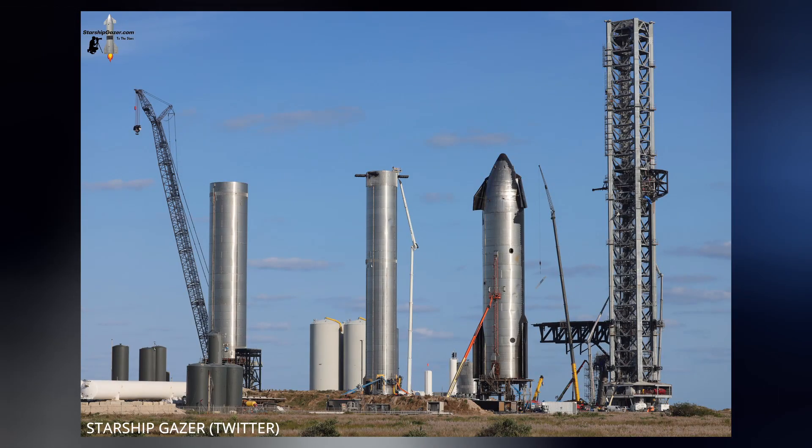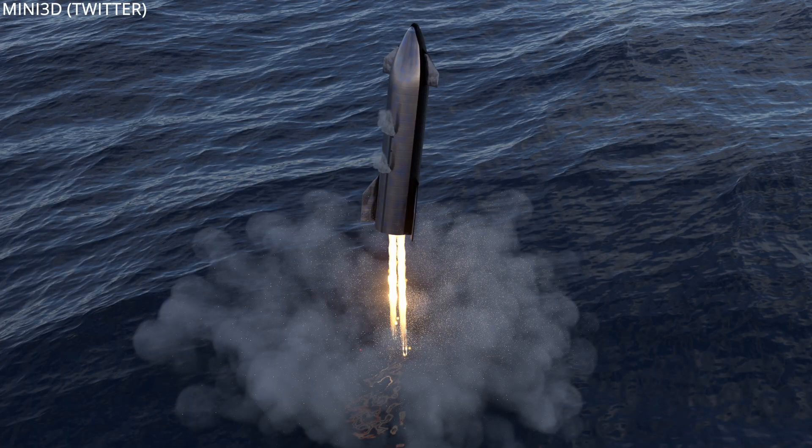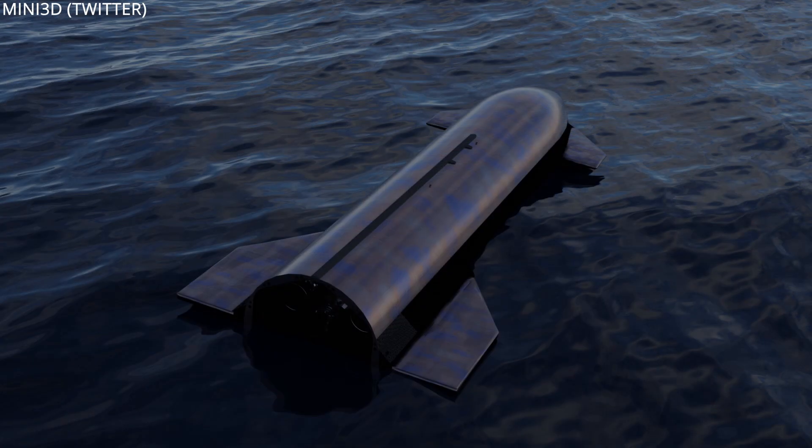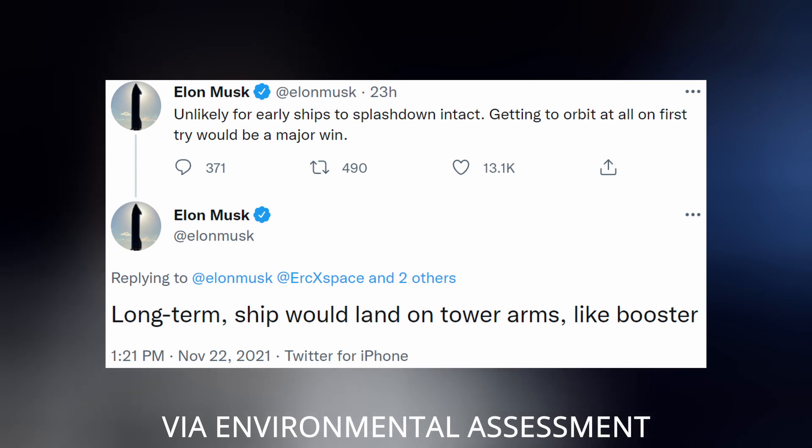In the long term, the tower's larger arms will be used to catch both stages of the rocket. But first, the ship needs to make it to orbit. During the first attempt, Booster 4 will do a controlled splashdown off the Texas coast, and Starship 20 will do the same off the coast of Hawaii — that is, of course, so long as they make it that far, and if the FAA even approves it.